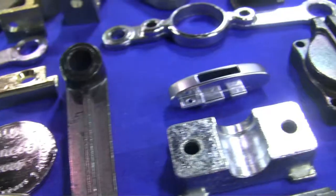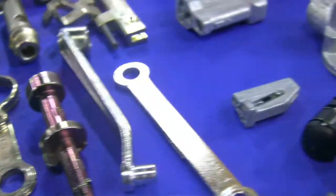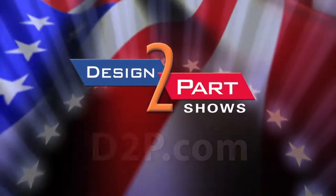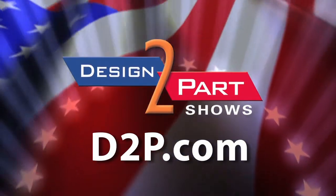At Lakeside Casting Solutions we actually offer our customers cost reductions through design from our engineers, and I'd like to offer that to you. We'd love to take a look at your project and see if it could be cast as well. See us and other quality suppliers at d2p.com.